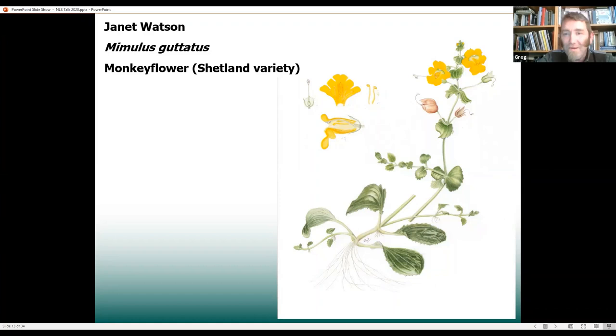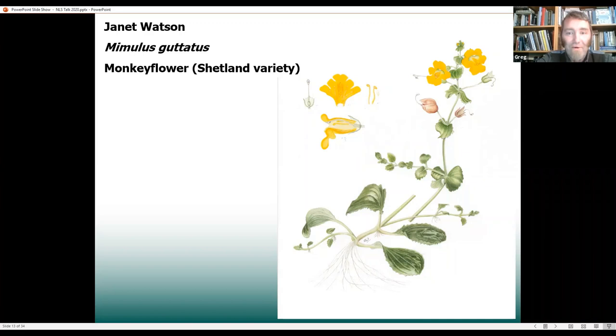Moving up the river to a slightly smaller stream, we get to this really interesting plant — monkey flower. Almost all monkey flowers are native to the Americas, and this one was brought over probably as an ornamental plant and escaped from gardens maybe 150 years ago or so. What happened with some individuals in Shetland is that they underwent a genetic change — they didn't quite form a new species, but a very local variety. So even though it's non-native and was brought over by humans, in quite a short time of only 150 years, it's undergone a genetic change and adapted to conditions in Shetland. You can't find this same plant back in Alaska — this is a mutated version, showing us how plants can form new varieties and evolve over time.